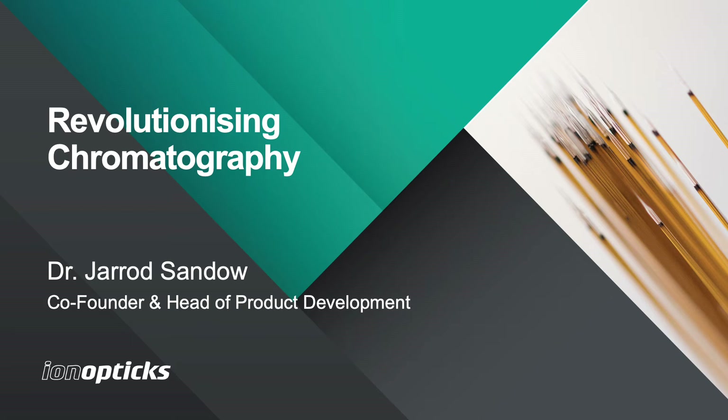Welcome to the IonOptics webinar. My name is Jared Sando and I'm one of the founders and the head of product development of IonOptics, and today I'll be talking to you about how our packed emitter column technology is revolutionizing chromatography in the field of proteomics.